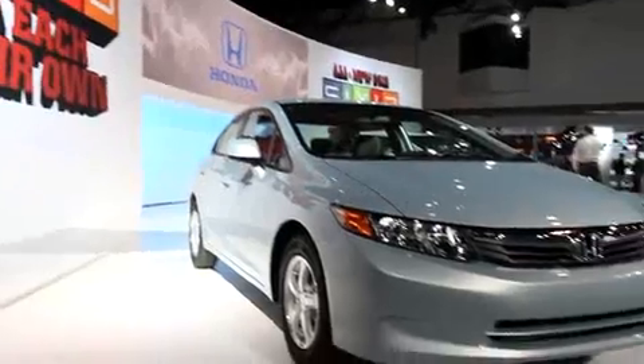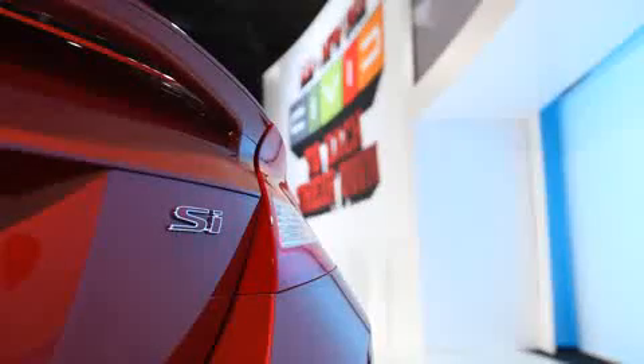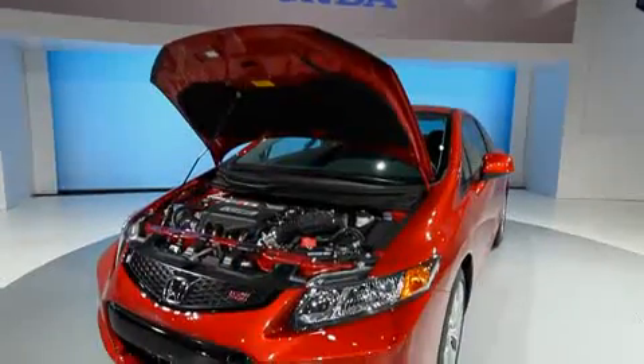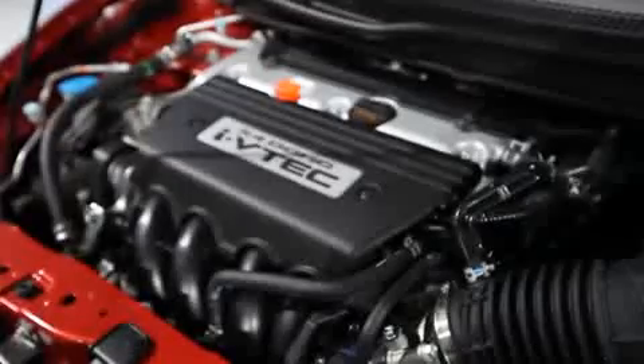For the first time here in New York, we're showing the all-new Civic natural gas model. At the top of our performance lineup is the all-new Civic SI — my personal favorite. We're offering the new SI in both the sedan and coupe body styles, with increased horsepower to 201 and torque increased by 22% to 170 pound-feet, all with a new 2.4-liter i-VTEC four-cylinder engine.